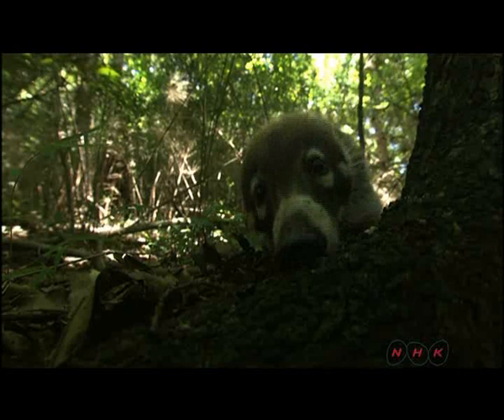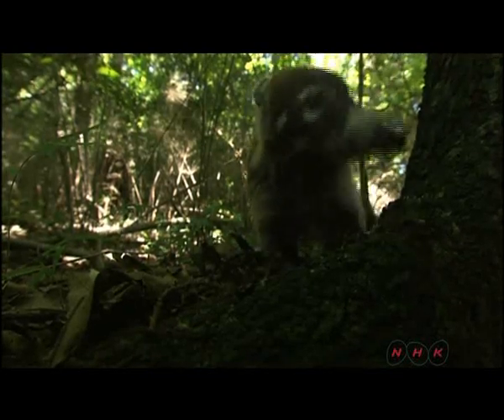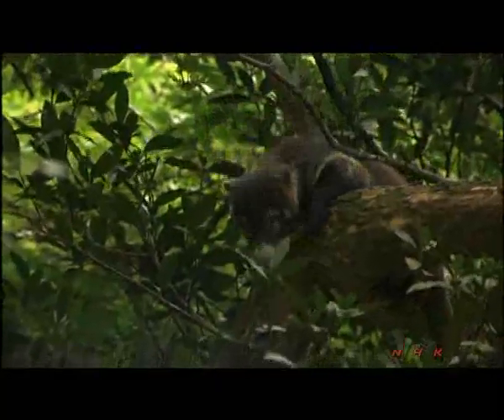This is a white-nosed coati. They like eating bugs but also feed on nuts and berries. The diverse natural environment of Guanacaste, with its wet forest, dry forest and high mountains, sustains a wide variety of animal species.